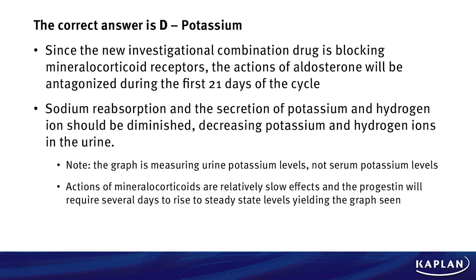Actions of the mineralocorticoids are relatively slow, and so the progestin will need several days to rise to steady state levels, yielding the graph that is seen.